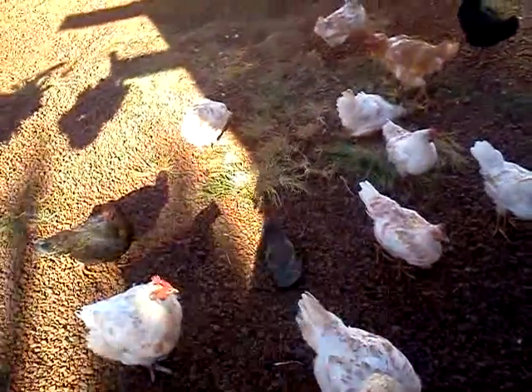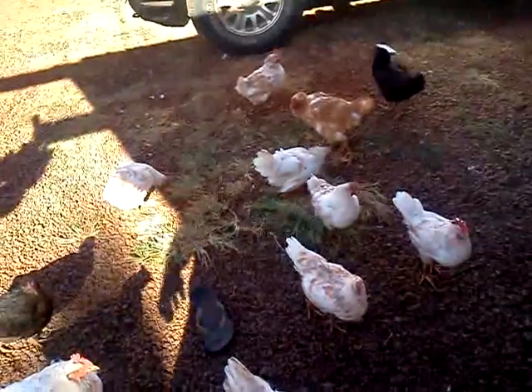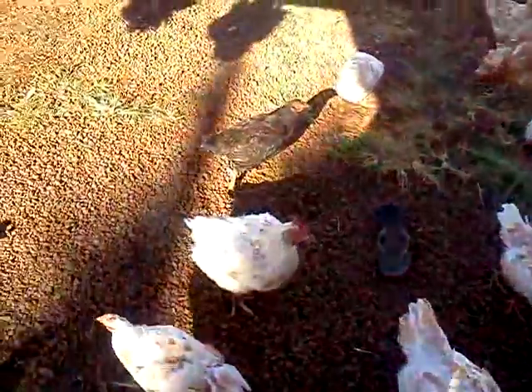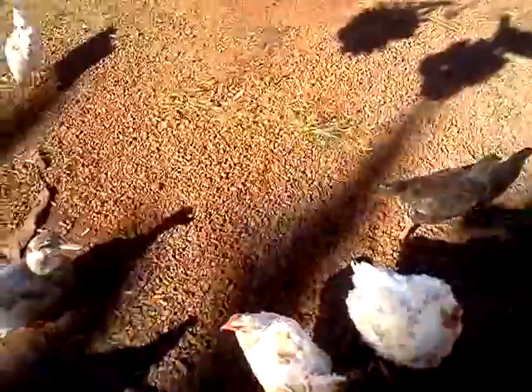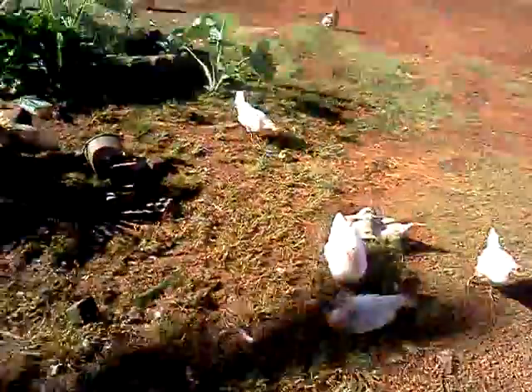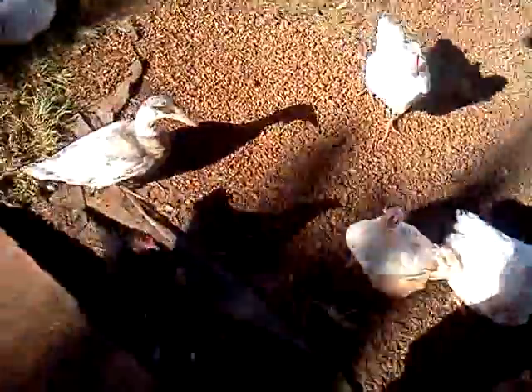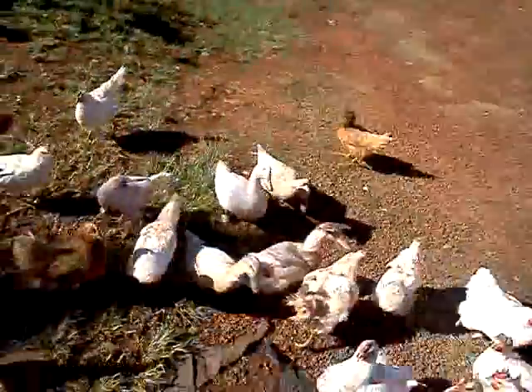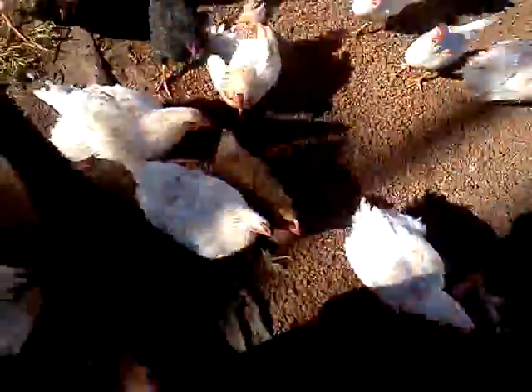Hello everybody and welcome to Pakalolo Togin. I am Mr. Iray and you're looking at all my chickens. They're all running around. They're actually waiting for some banana. So they love banana. Yeah, they tear it up.